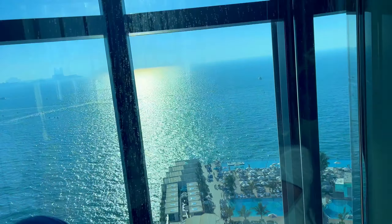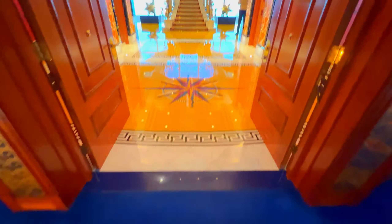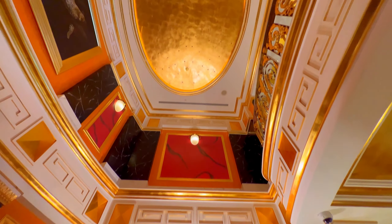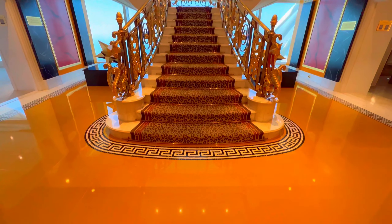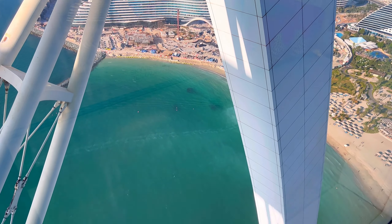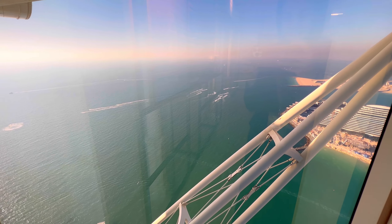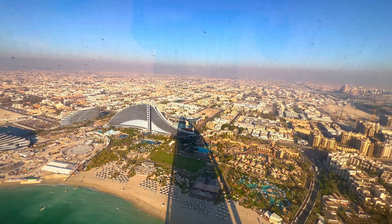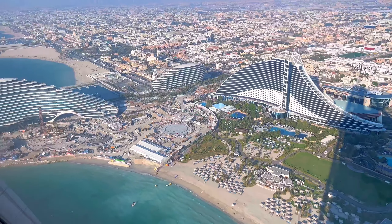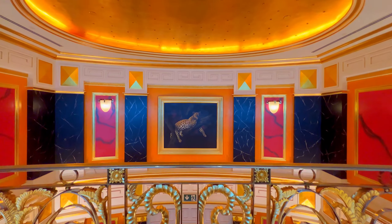In Burj Al Arab, each suite is two floors. Let us explore the royal suite — they describe this as the jewel of the crown. Each color you see will be from the four elements. The Burj Al Arab is known for its luxurious suites, each with a distinct theme and stunning views of the Arabian Gulf. We had the opportunity to tour the royal suite and it's safe to say we were blown away. The tour starts with a visit of the sky view bar on the 27th floor, which offers breathtaking views of Dubai. The suite features two floors, a private cinema, a private elevator, and a 24-karat gold iPad for controlling the room's amenities. The attention to detail was impressive, from the designer carpets to the gold-plated pictures in the bathroom. Everything you see in golden color is 24-karat gold — it's just gold everywhere. This was more of a palace feel than a hotel.